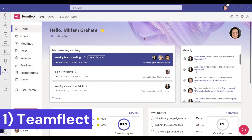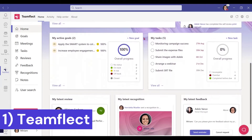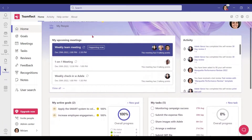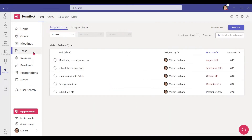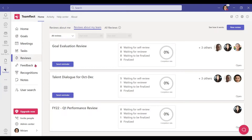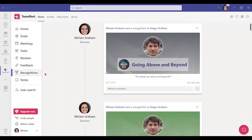Starting us off at number one is TeamFleck. TeamFleck is an all-in-one performance management solution for Microsoft Teams. When I say all-in-one it scares off a lot of people because usually apps that do everything just do everything poorly. Not TeamFleck. TeamFleck actually lets you assign tasks, track goals, or manage OKRs right inside Microsoft Teams without ever leaving the application. You can also use it to send customized recognitions and conduct performance reviews, surveys, and so much more.